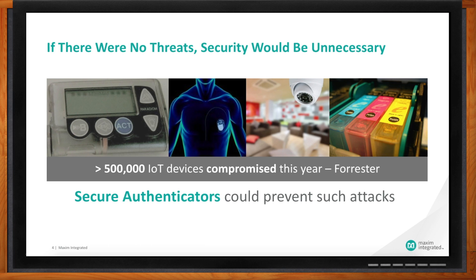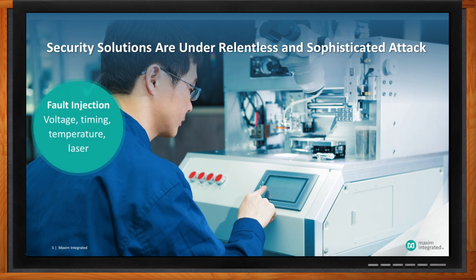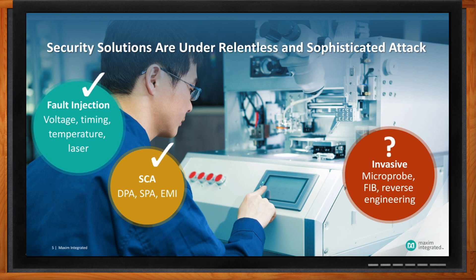Are we mainly protecting ourselves against casual intruders? Absolutely not. The bad guys are very sophisticated. They've got equipment that's as complex and sophisticated as the equipment semiconductor manufacturers have for evaluating, deprocessing, and doing failure analysis on ICs. These are very well-equipped people that we're having to protect our products against.